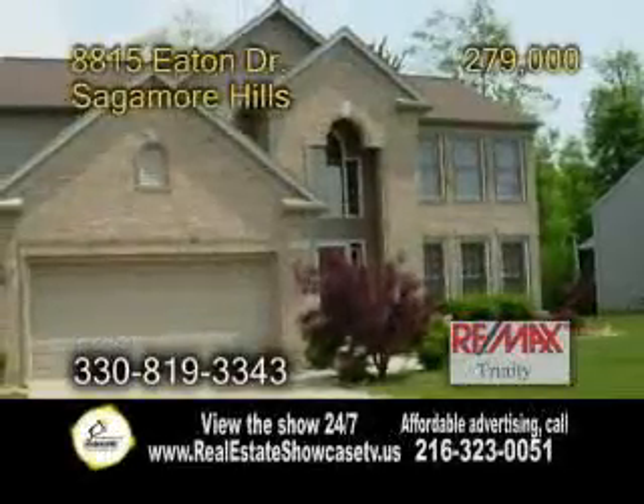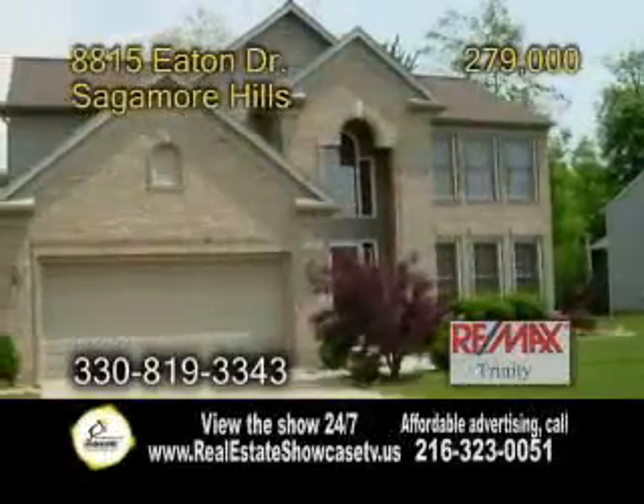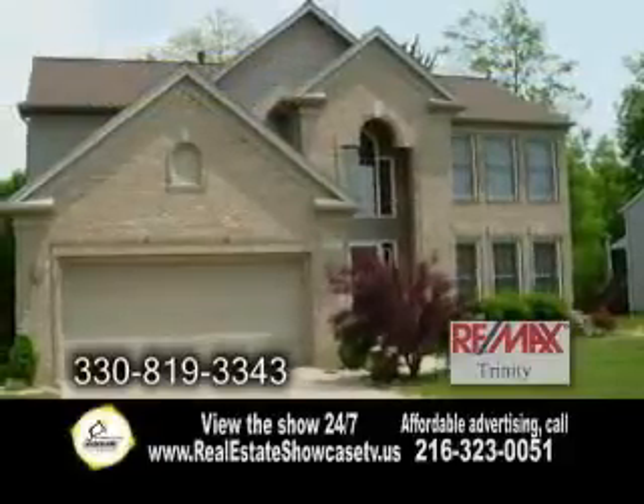A colonial home in Sagamore Hills, located in Eaton Estates. This home features four bedrooms and two and a half baths.